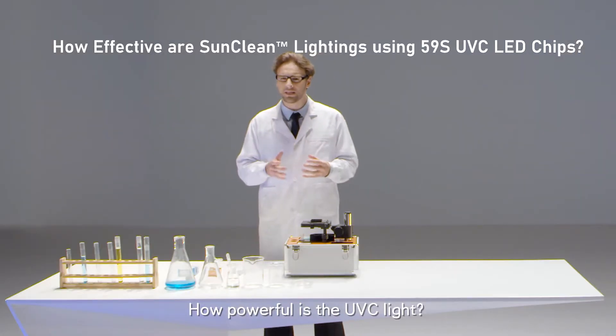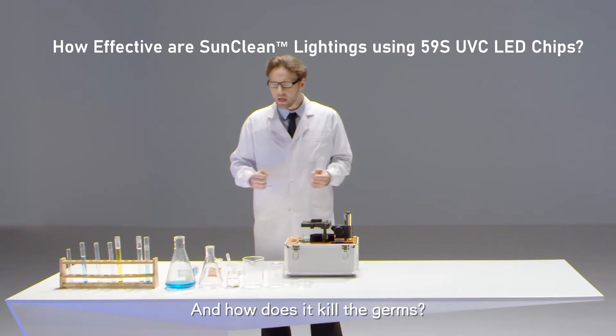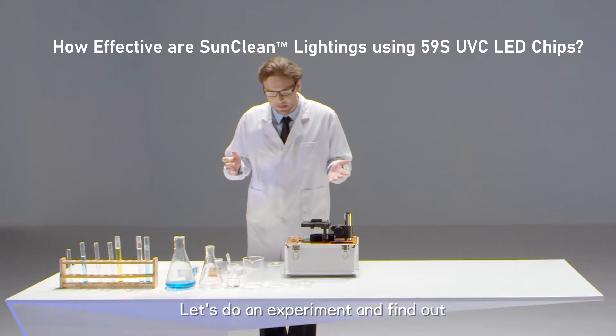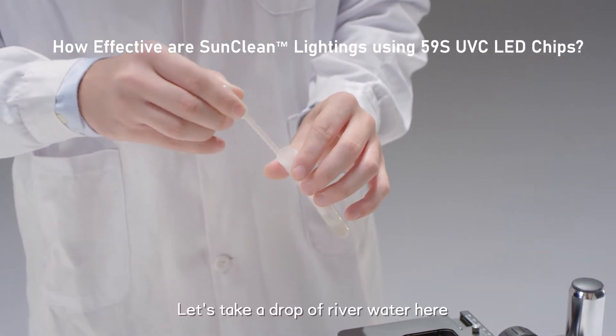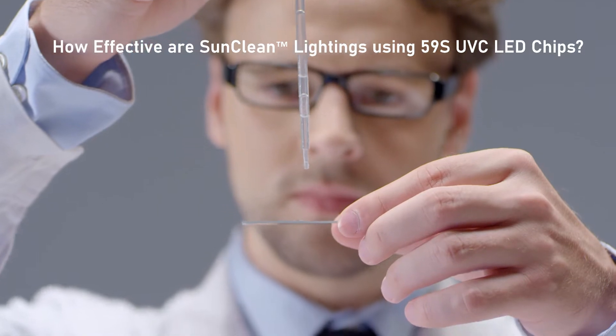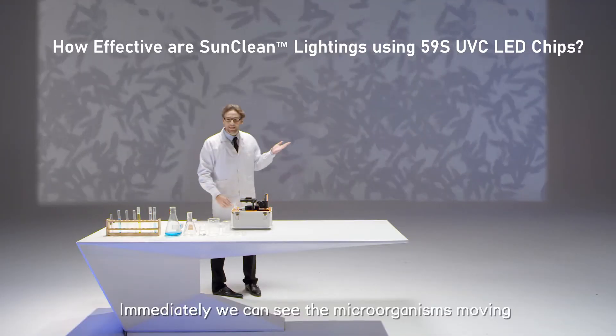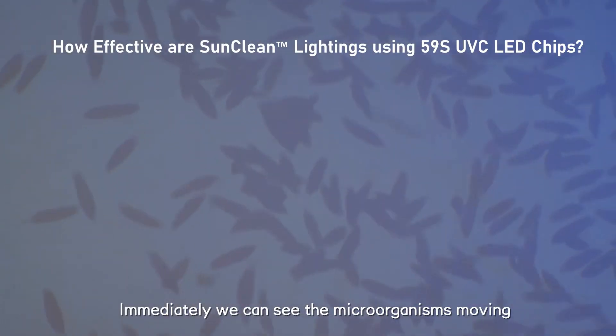How powerful is the UVC light? And how does it kill the germs? Let's do an experiment and find out. Let's take a drop of river water here. Immediately we can see the microorganisms moving.